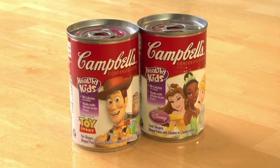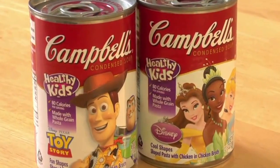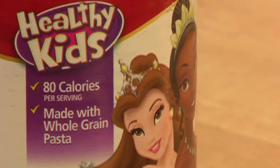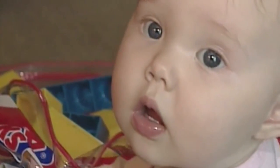A spokesman for Campbell's, the company with the highest BPA levels in the study, has said it is confident in the safety of its products. He said evidence shows BPA in canned linings poses no threat to human health. Anis, another company cited in the study, says it is looking for an alternative to BPA.